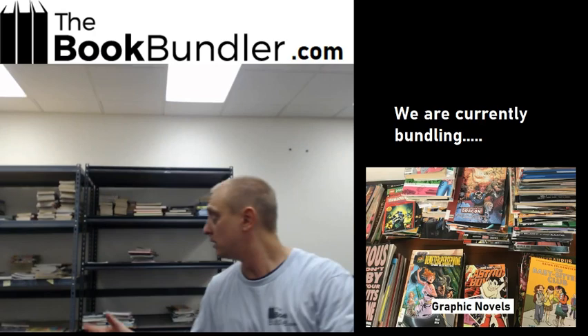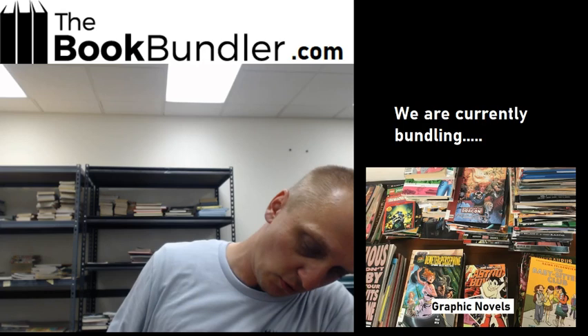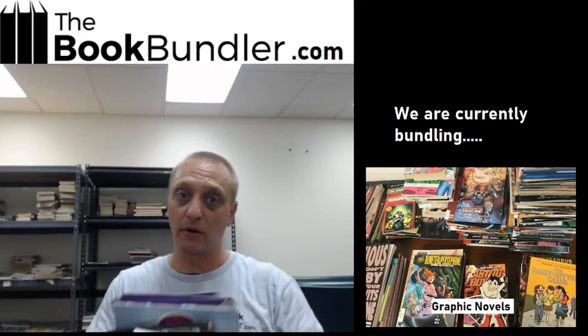All right, on to the next one. Little Girls Bundle — perfect bundle for any aspiring reader. Looks like we've got Unicorns, Roller Girl, Space Girl, Princess Candy, and then there's a bunch of My Little Pony comics. I think this one will go fast too — this looks like a very in-demand graphic novel bundle.